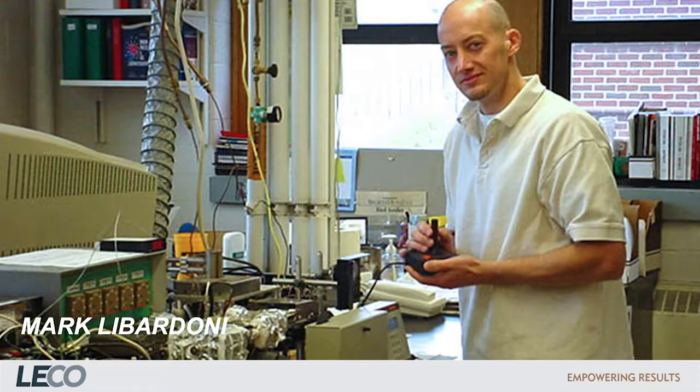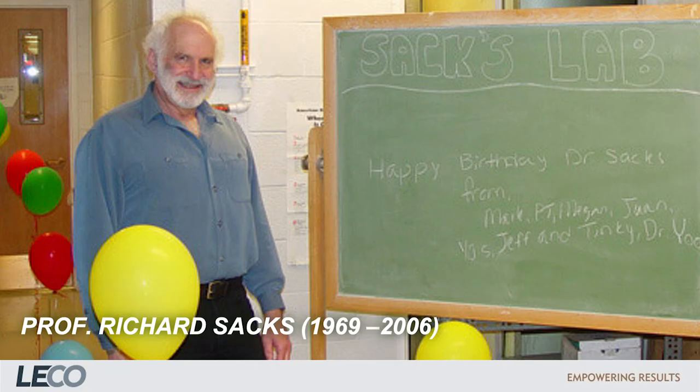Around the same time in Ann Arbor, Michigan, Mark Liberdoni was building a different type of thermal modulator. Looking for a suitable complex test mixture, he chose breath, and the first GCGC-MS analysis of breath took place. Also in the same department was a Pegasus III, which they upgraded to a Peg-4-D, on which his mentor Richard Sachs and Juan Sanchez analyzed the breath of smokers. Soon after, and before his work was published, Liberdoni joined LECO's separation science team in St. Joseph, Michigan. Unfortunately, Richard Sachs died before Liberdoni's PhD paper was published.